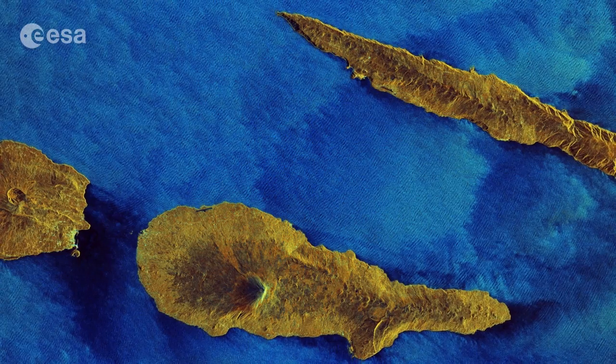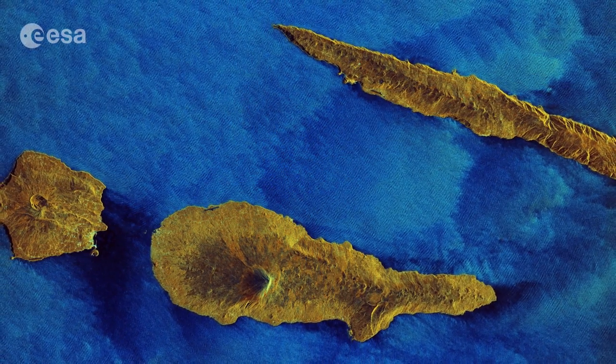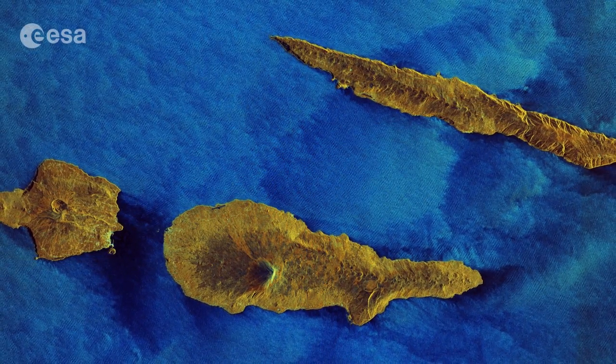This Sentinel-1A radar image, captured on March 16th, was processed to depict water in blue and land in earthen colors.